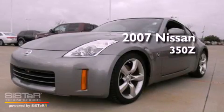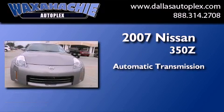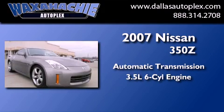This is a 2007 Nissan 350Z. This car has an automatic transmission and a 3.5 liter V6.